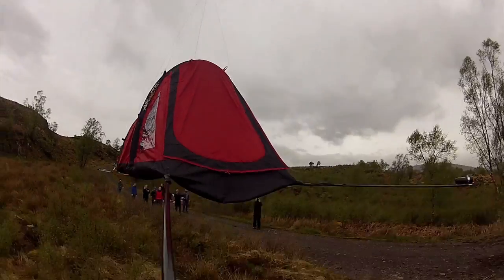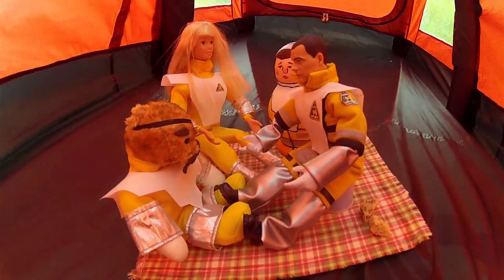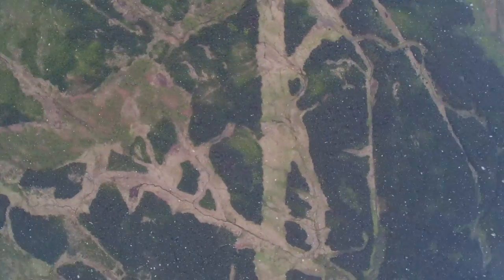Woo! Up! Wahey! Woohoo! That's just surreal. We expect the balloon to rise at the rate of about 5 meters per second.